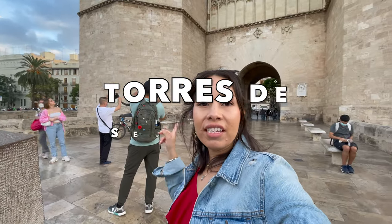These are called Torres de Serrano, and whenever Valencia was under attack, this is where they stored valuable items like art, jewelry, and a lot of religious artifacts that they really value here.